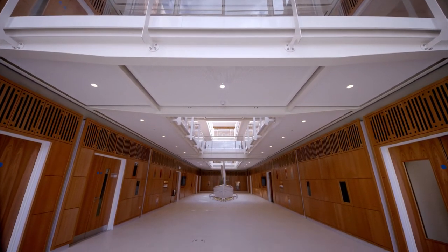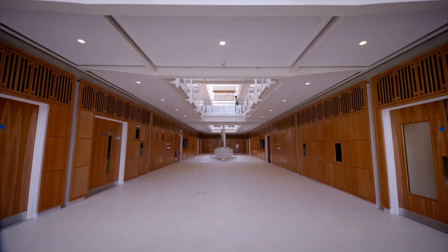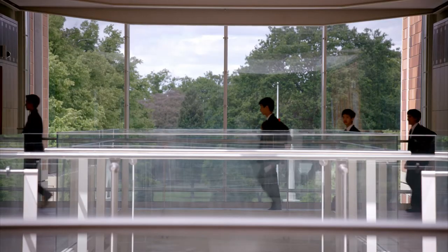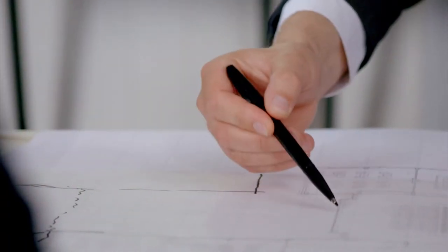The new science building has the laboratory accommodation around two major spaces: one is a three-storey atrium that is critically open at one end, so you get views out to the front of the college buildings. The other space is an auditorium, which is part of the phase we're now building.